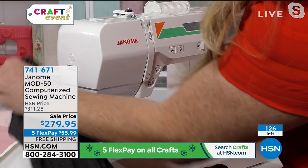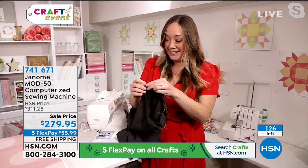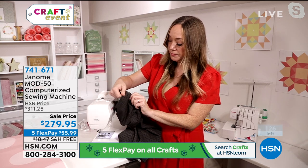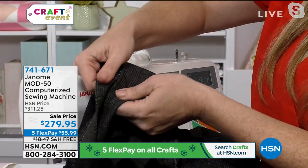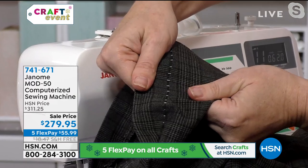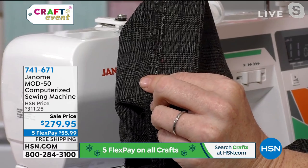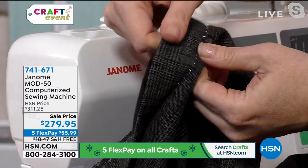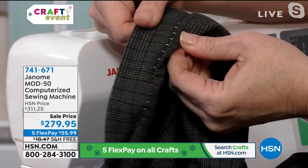We have 126 machines left — they just popped that up on the screen. We started with 220, so we're literally going to sell out any moment. And I haven't even shown everybody that you get every foot you need: zigzag, the zipper, the satin stitch, the automatic buttonhole foot, a set of spool holders, the auxiliary spool pin, 15 bobbins, the needles — you get it all and it's on sale. I'm used to computerized machines being closer to a thousand dollars. This is an amazing price, even if it wasn't on sale.